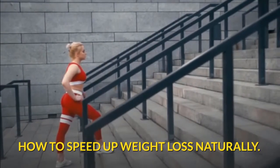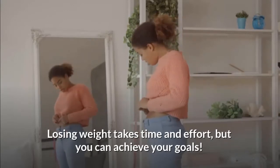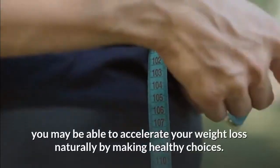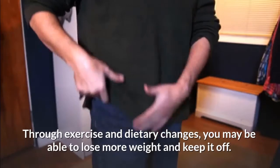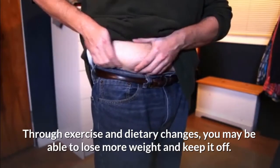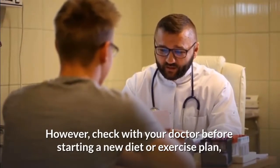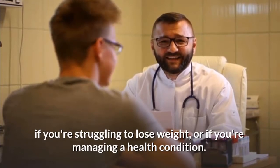How to speed up weight loss naturally. Losing weight takes time and effort, but you can achieve your goals. If you want faster results, you may be able to accelerate your weight loss naturally by making healthy choices through exercise and dietary changes. You may be able to lose more weight and keep it off. However, check with your doctor before starting a new diet or exercise plan if you're struggling to lose weight or managing a health condition.